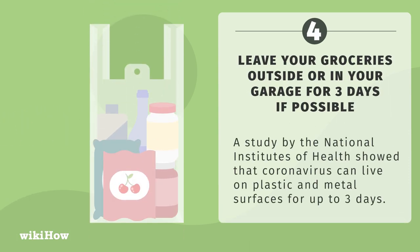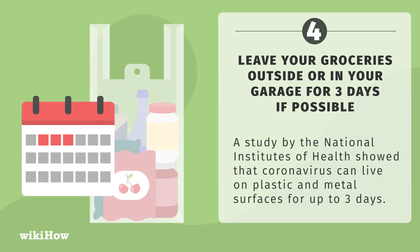Leave your groceries outside or in your garage for three days if possible. A study by the National Institutes of Health showed that coronavirus can live on plastic and metal surfaces for up to three days.